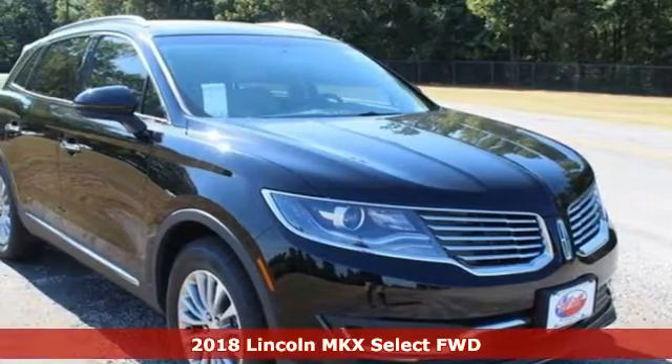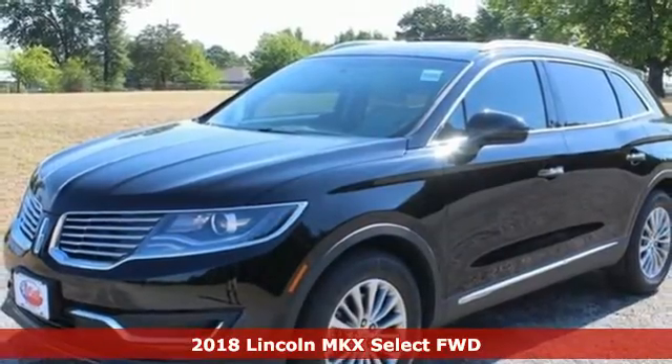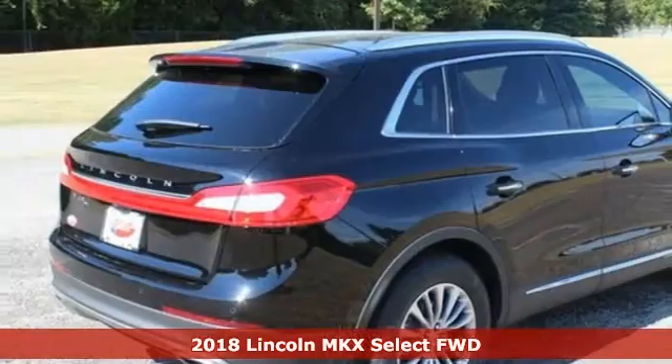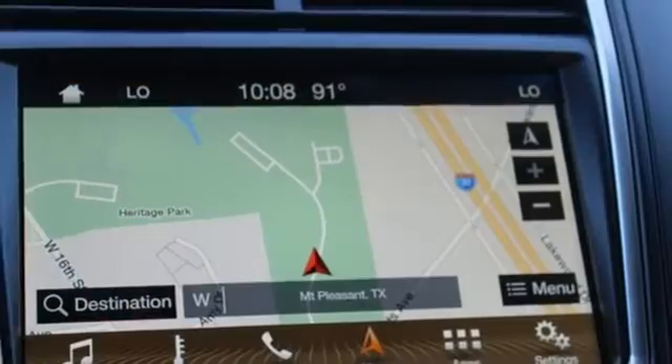It's a 2018 Lincoln MKX. Regardless of whether you are craving utility, performance, efficiency, or luxury, this Lincoln MKX is ready to satisfy.